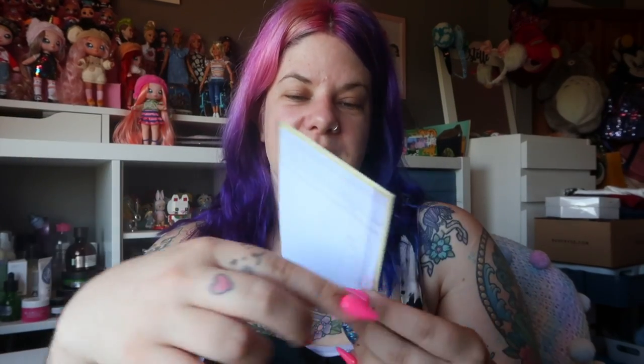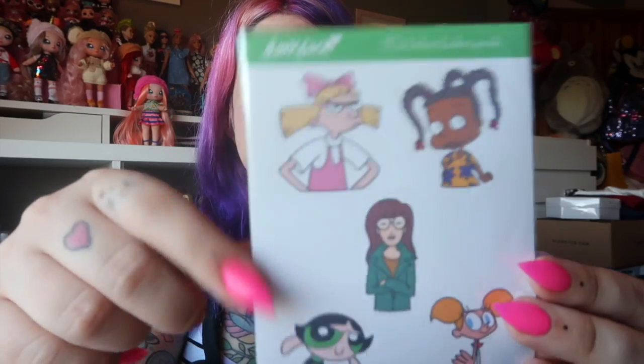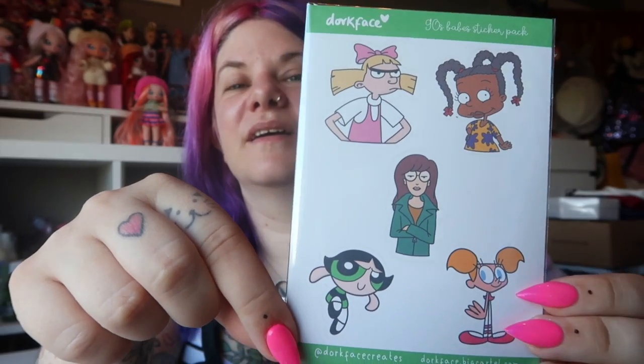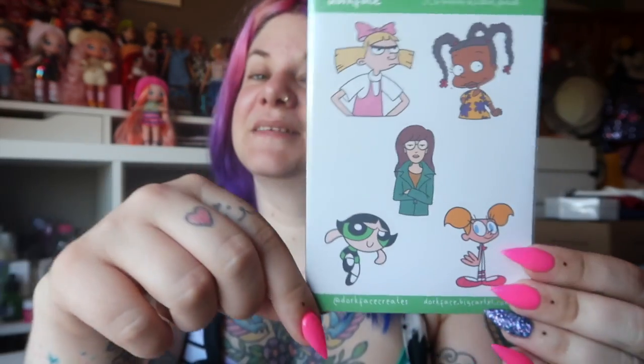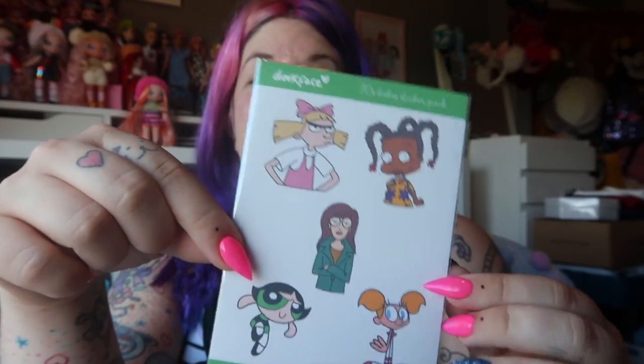Last up are some 90s babes stickers. Again, these are instantly recognisable characters. We've got Helga and Susie — just look at them, so cute. It's really nice because you don't often see Susie on things, or Dee Dee. To see them on something is actually really cool because they just aren't characters you see, and they're actually two of my favourite characters ever. Love them.